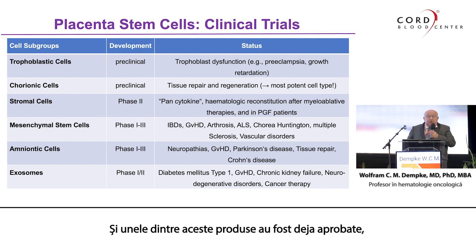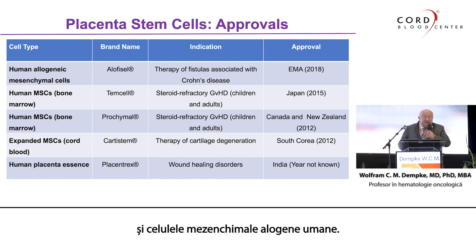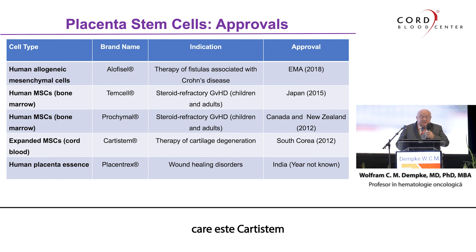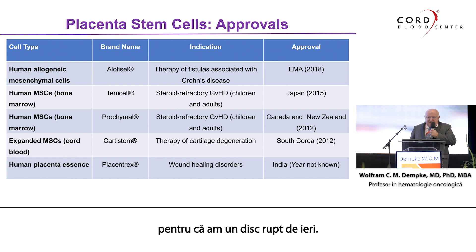Some of these products have already been approved. Among the five approved candidates: human allogeneic amniotic cells — brand name Alofisel — are used to treat fistulas from Crohn's disease, with EMA approval in 2018. Human mesenchymal stem cells are approved for steroid-refractory GVHD. And expanded mesenchymal stem cells from cord blood — Cartistem — can be used for therapy of cartilage degeneration. I am one of the future candidates because I have a ruptured disc since yesterday, and my physician told me I will receive this treatment in three months. So I will be the first patient here in Switzerland.